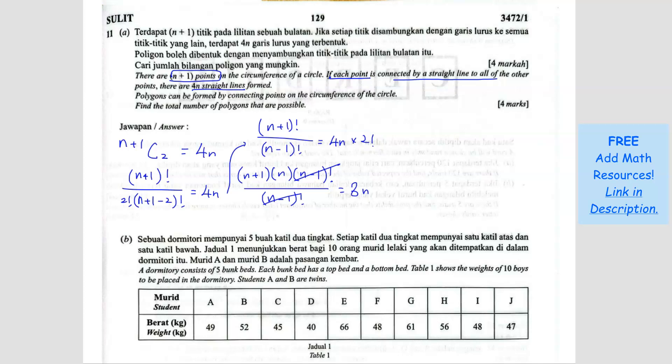Now we expand: n squared plus n equals 8n, so n squared minus 7n equals 0. Factorizing gives n(n minus 7) equals 0, so n equals 0 or n equals 7. We reject n equals 0 because we cannot use it. So n equals 7 — we have found the value of n.